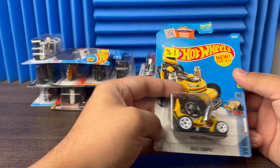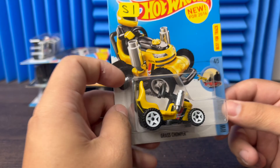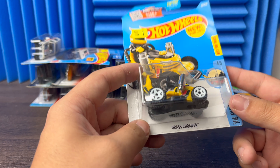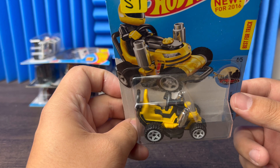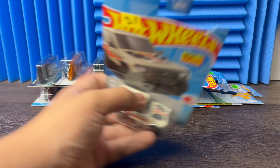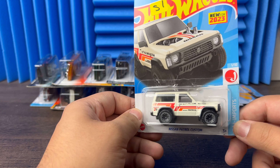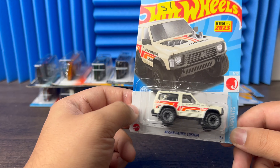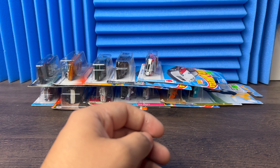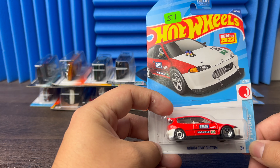Then next we have the Grass Chumper — a lawnmower on steroids. Got the racing seat in there, I bet you'd be cutting yards like it ain't nothing. Got the big old mufflers off the top — cutting grass in style right there. Then we have the Nissan Patrol — I actually did a wheel swap on one of these a few months back. Pretty nice, a lot of guys were going crazy for that when it first dropped.